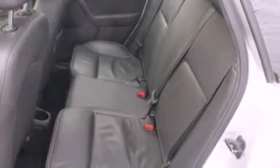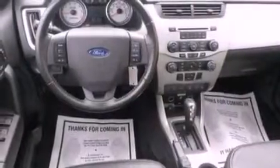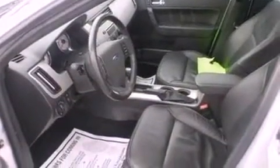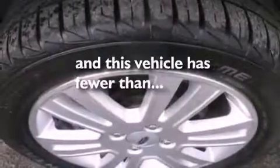The following features are also included: air conditioning, cruise control, heated side view mirrors, leather seats, a four wheel independent suspension, an engine immobilizer theft deterrent system, privacy glass, an anti-lock braking system, a keyless entry system, and this vehicle has fewer than 46,000 miles on the odometer.